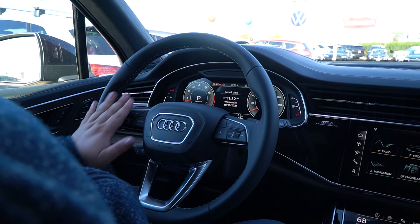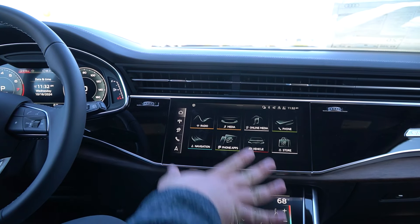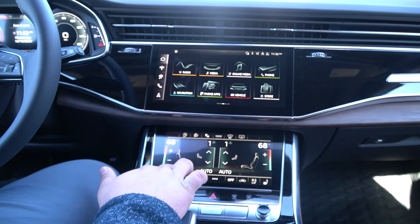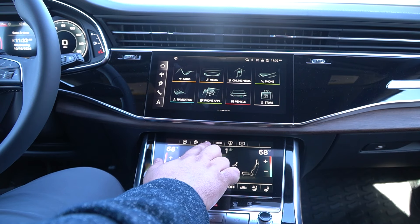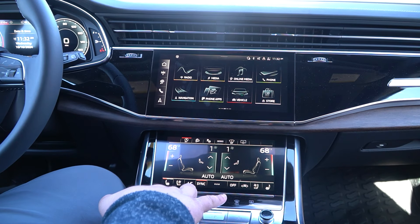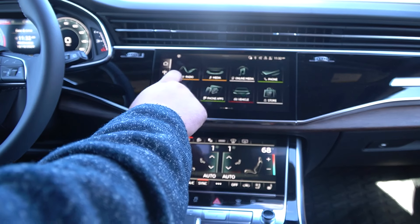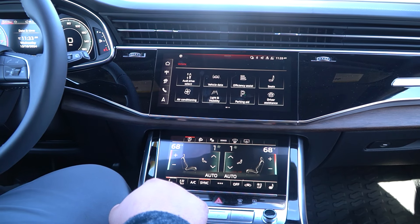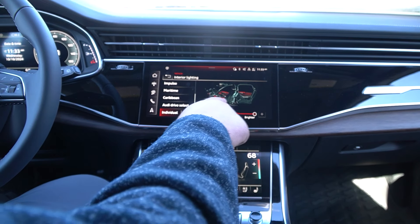You have a heated steering wheel. The main dash has two separate screens — one for climate control and one for the main MMI with all the other features, including heated and cooled seats. You also have remote park assist, auto start/stop, different driving modes, and the fully adjustable adaptive air suspension, which gives you a really smooth ride.